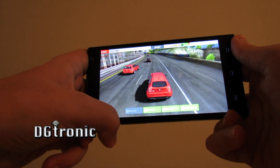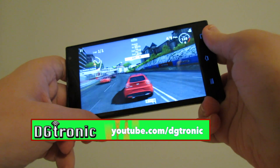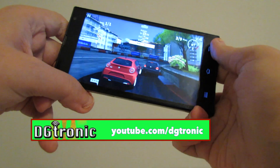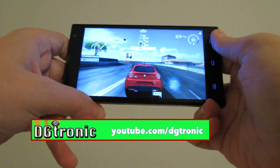Let me turn the brightness down a little bit. You can see the graphics performance is really good. It's really good. Let's go.